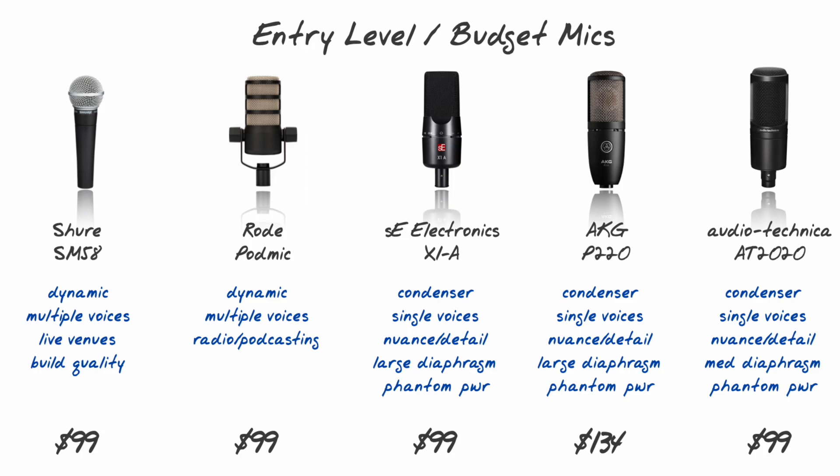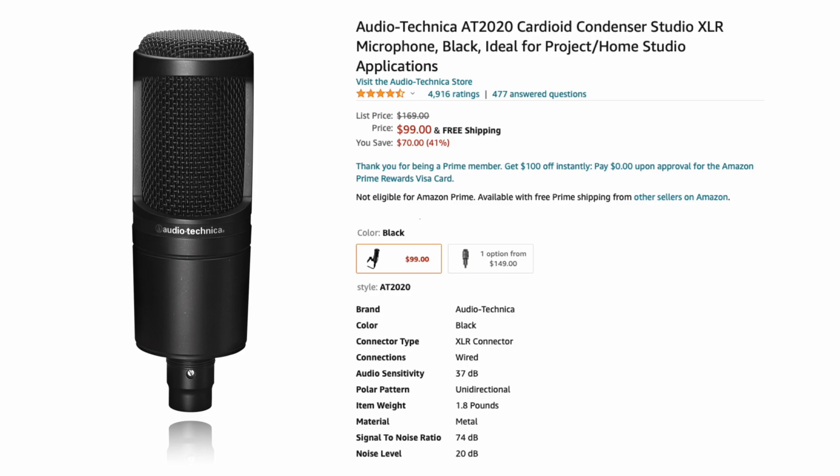Just because you fall in the entry-level budget microphone category doesn't mean you can't get a professional sound. I'm actually speaking to you now on the Audio-Technica AT2020, which falls in the budget microphone category, retailing for around $100. Is this a good budget microphone for voiceover? I say yes.